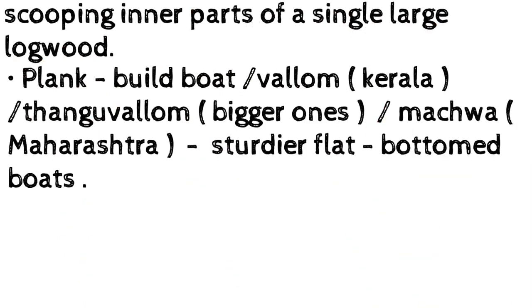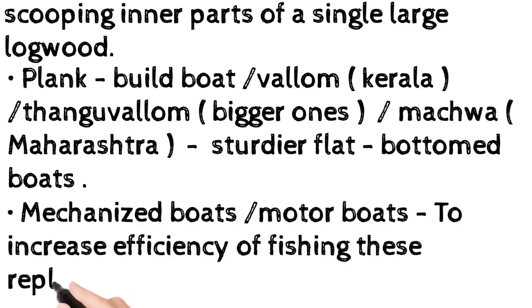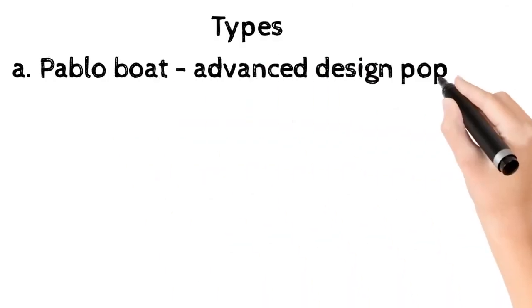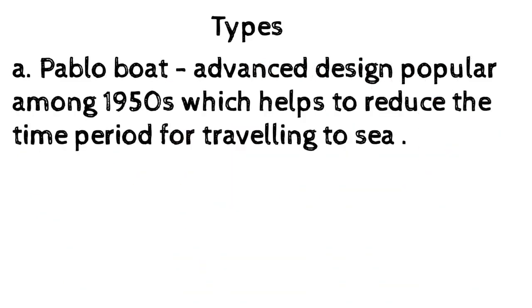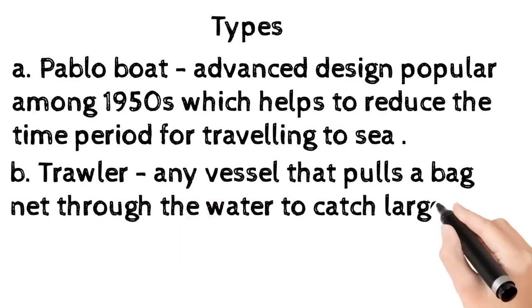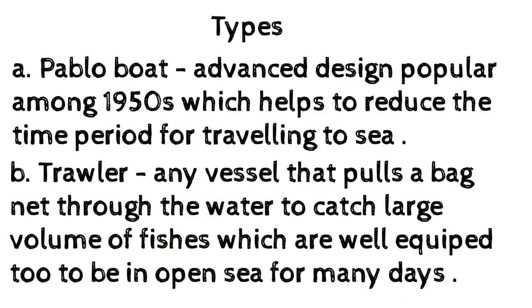Bigger plank-built boats include Machwa (Maharashtra) — sturdier flat-bottom boats. Mechanized boats: motor boats were introduced to increase the efficiency of fishing, replacing manually steered ones. Types: (a) Pablo boat — an advanced design popular since the 1950s, which helps reduce the travel time to sea. (b) Trawler — any vessel that pulls a bag net through the water to catch large volumes of fish.